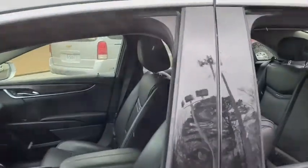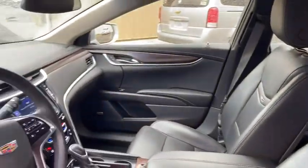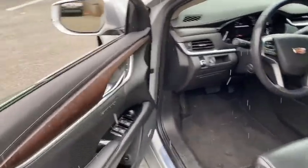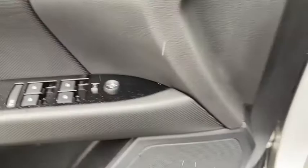This vehicle has less than 30,000 miles. Here are some of this vehicle's great options: traction control, power passenger seat, navigation system, dual airbags, leather-wrapped steering wheel, power steering.